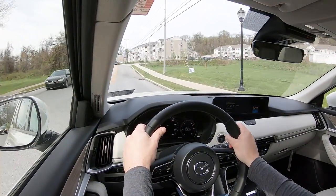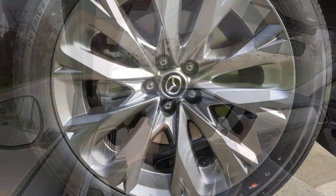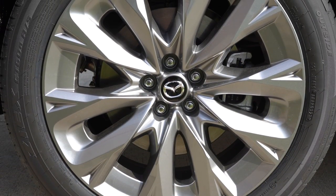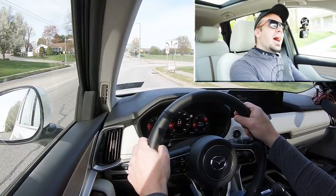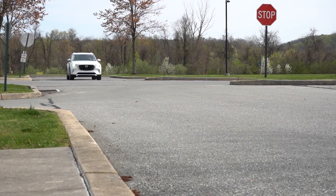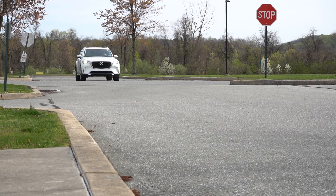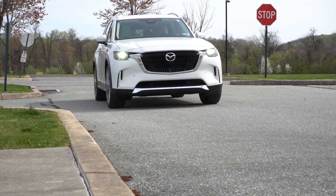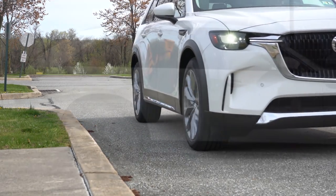Touching on braking: up front you get 13.7-inch ventilated front discs, and in the back 13.8-inch solid rear discs. As far as braking feel goes, it's on the firmer side but it doesn't come to as quick a stop as I was hoping for. Mazda is geared more towards driving dynamics, so I wouldn't mind if they brought this thing to a slightly quicker stop.